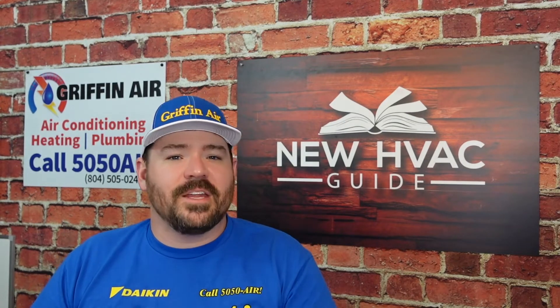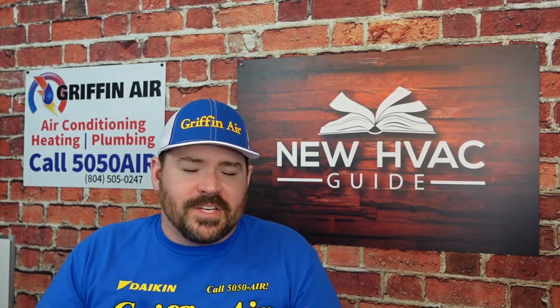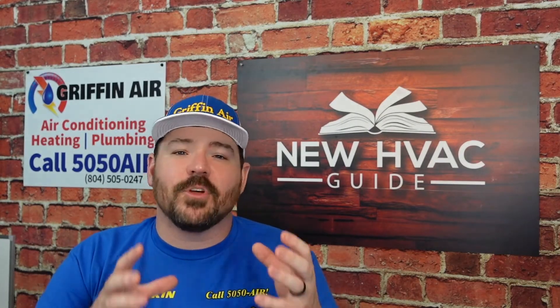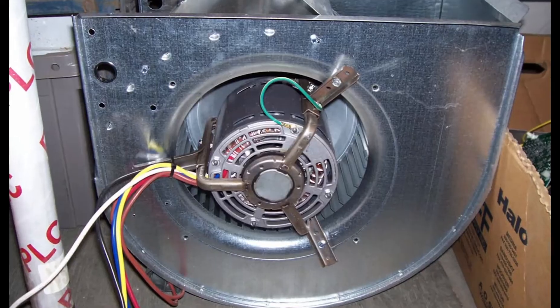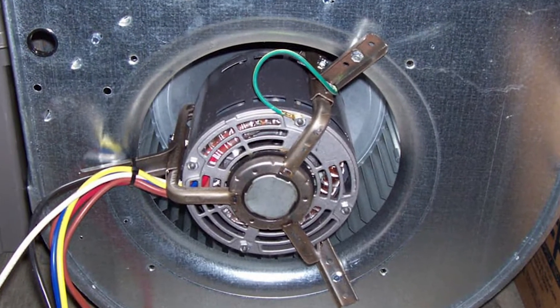Finally, if you are getting low airflow out of a vent, it's possible you have a blower motor or booster fan that has failed or is failing. You might say it doesn't do it all the time — maybe only every now and then. There are motors that have windings, and if it starts on any of the good windings, the system will run fine. But if it hits that bad winding or windings, you will have low airflow. Unfortunately, if the fan motor has failed, the only fix is usually to replace it.